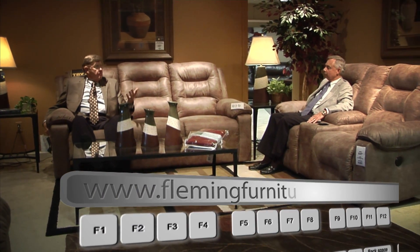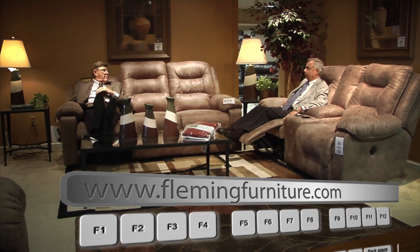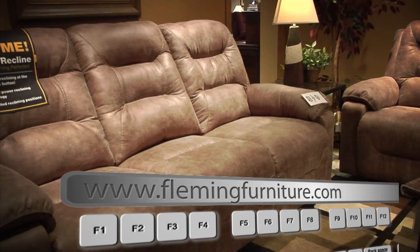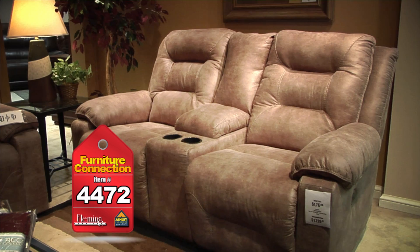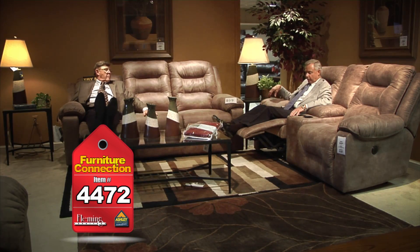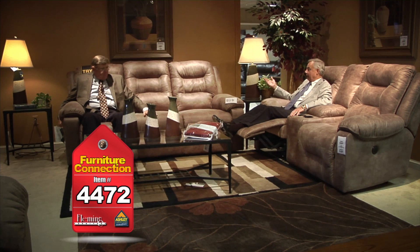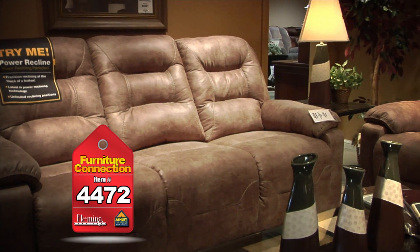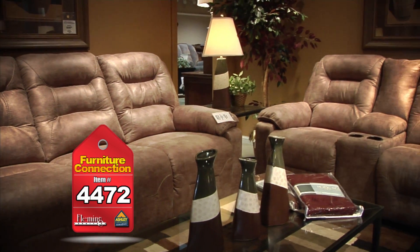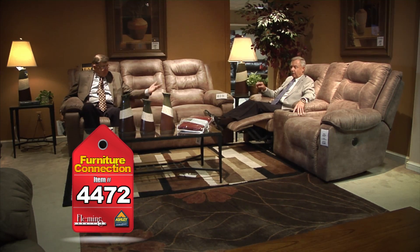Folks, you've heard of an all-electric home — how about an all-electric sofa and loveseat? Just at the touch of a button you can relax! You can stop it anywhere you want — whatever is the right position for you. We have the console loveseat with power, cup holders, storage, pad-over-chaise, and baseball stitching. It's one of the newest versions of padded microfiber — great looking, great colors, and extremely comfortable. Your choice: the reclining power sofa or reclining power console loveseat, both ends — $998. Come to the Ashley Home Store and get one of these — they're great!